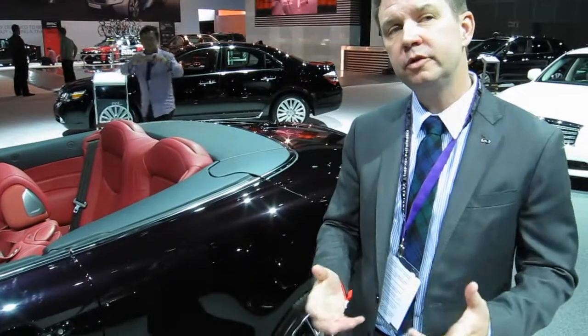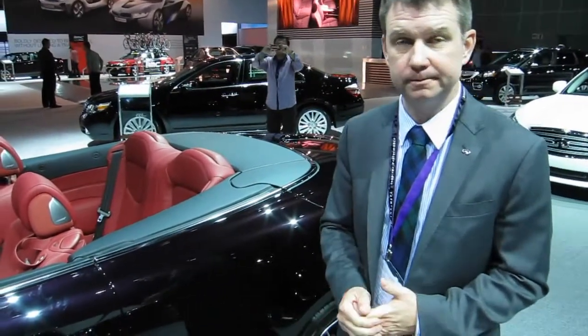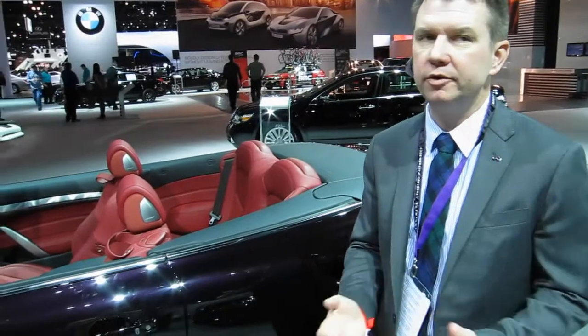Any information on horsepower, zero to 60? We don't do zero to 60 times, but it has 343 horsepower. Any information on the retail price for the U.S. market? We've not announced retail pricing for this vehicle, but it should be under $60,000.